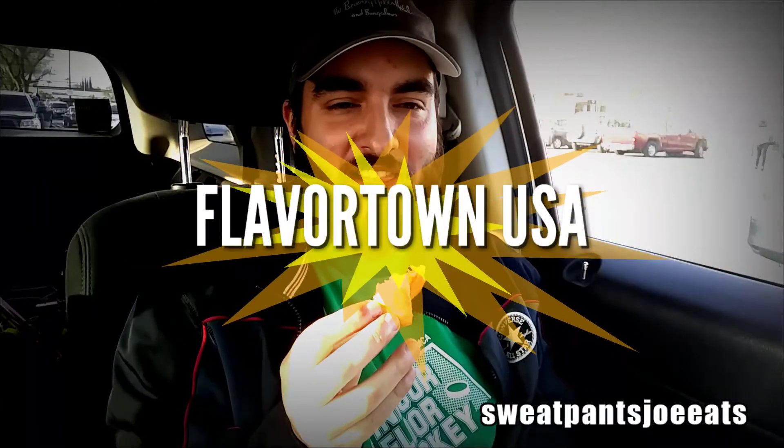Here's another shot of the empanada — this is so good. I could have gotten four of them. They have a bunch of different flavor empanadas; I'll try another one next time. Oh yeah, Flavor Town USA, ladies and gentlemen.